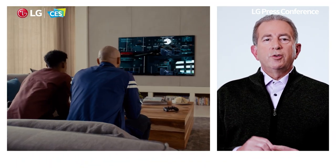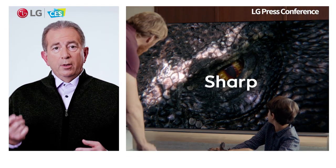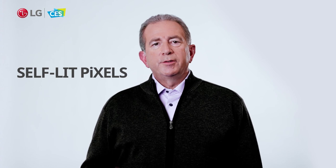Beyond enhanced usability, our latest OLED TVs are sure to excite consumers regardless of what they're watching, thanks to key attributes we like to call the four S's: Sharp, Swift, Smooth, and Slim — which encompass all of the key benefits that OLED offers. LG OLED is undoubtedly a dream come true for anyone who loves cinema.